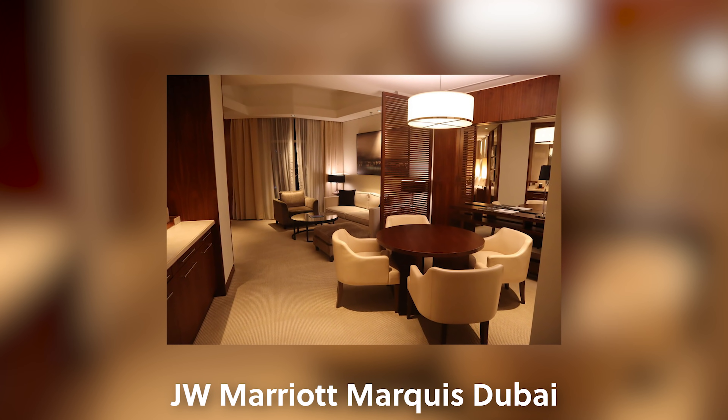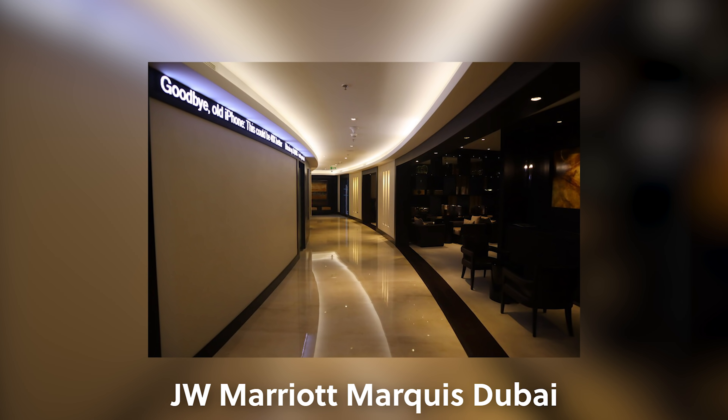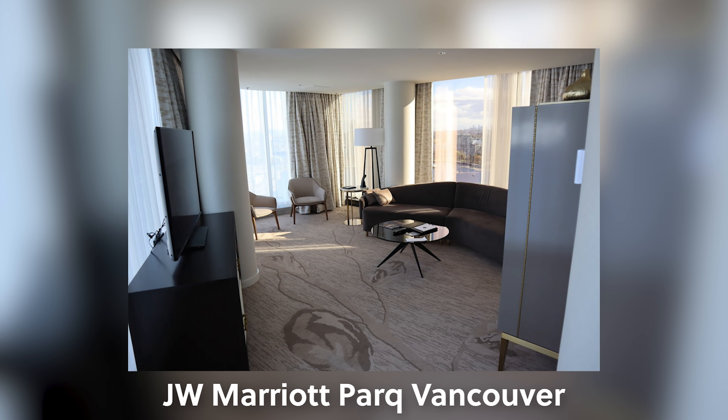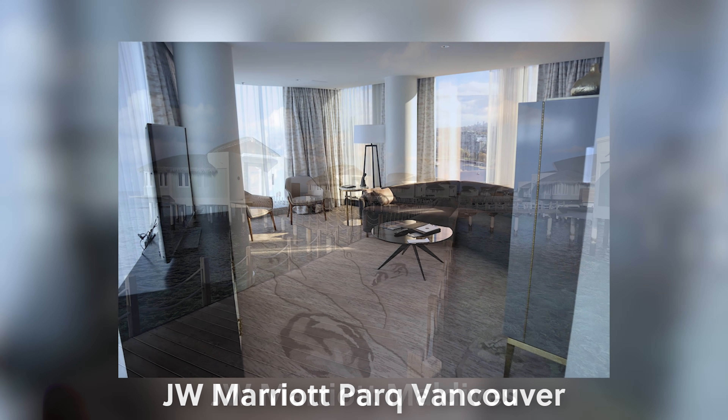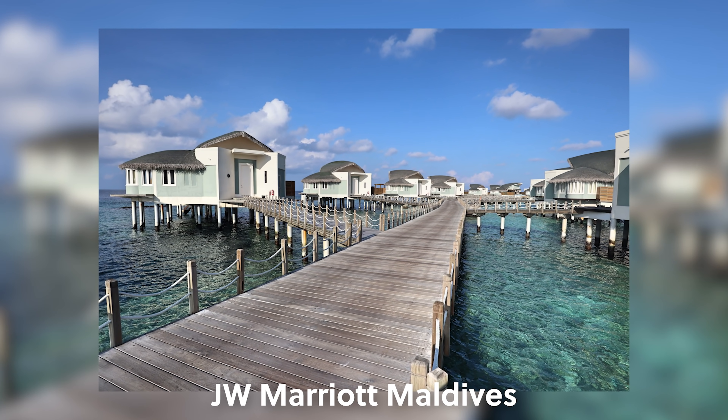My personal favorite JW Marriott experiences have been at the Dubai Hotel, which is the second largest hotel in the world with a killer executive lounge. I also really enjoy the JW Marriott Park Vancouver — they've always treated me really well. And of course the JW Marriott Maldives, which was a very special trip just before the pandemic hit, where I finally got to squeeze in my first trip to the Maldives with my favorite hotel brand.